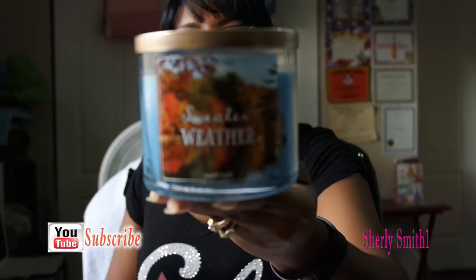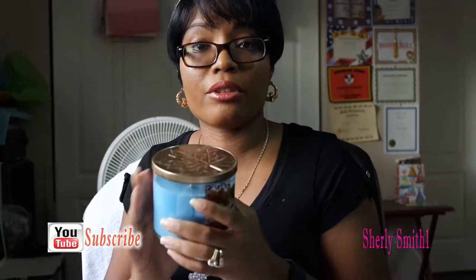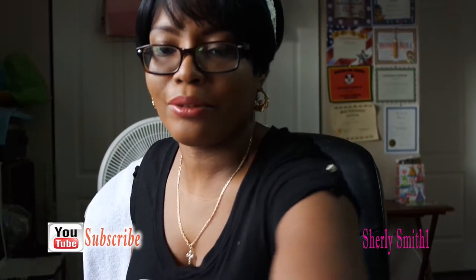The first one is Sweater Weather. I heard great reviews with this candle and I really cannot wait to try it. Eventually I will, and it smells amazing. So this would be the next candle that I would probably light up very soon in the home so that we could have some kind of holiday feeling in the house.